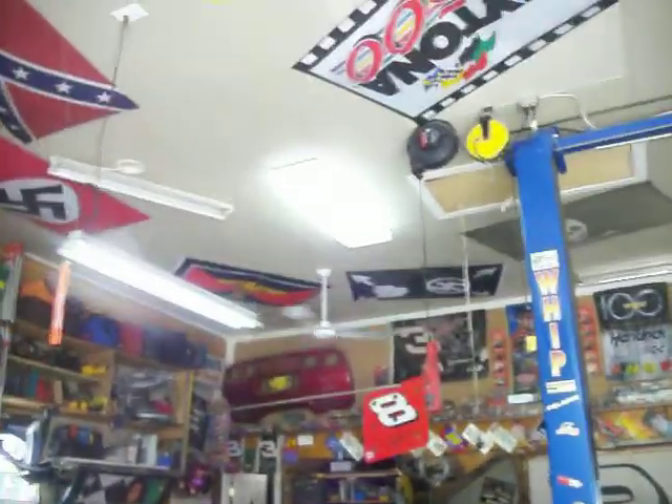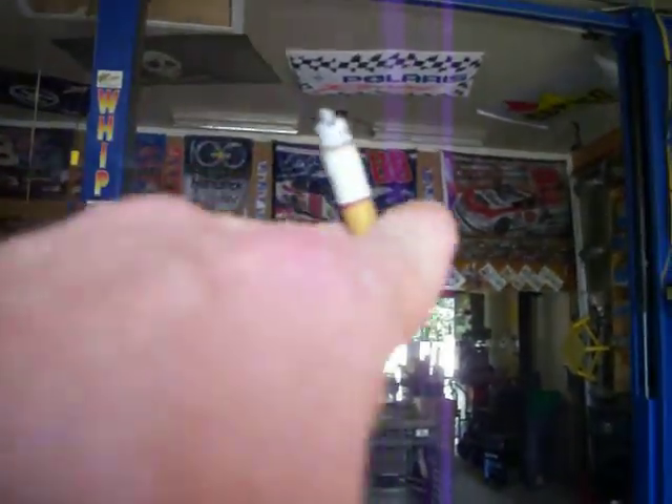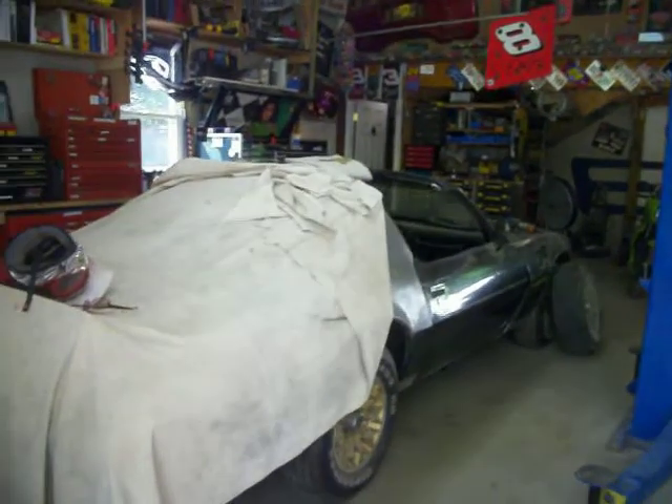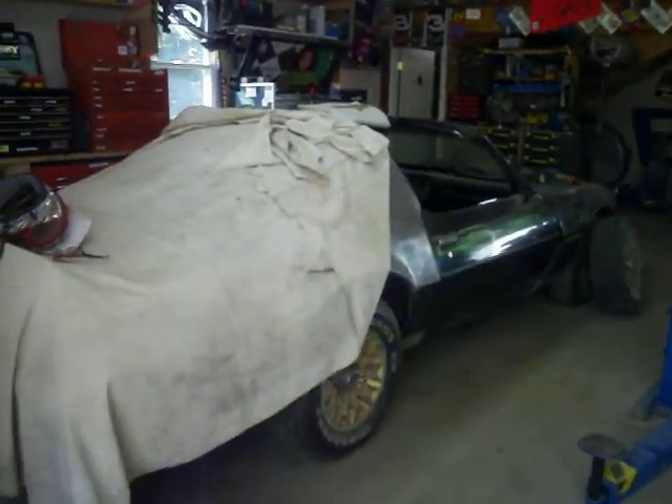That ain't nothing. You should see upstairs in the loft, behind that wall, up them steps right there. I'll show you in a minute. I'm going to be painting this Trans Am — a '79 Smokey and the Bandit car.